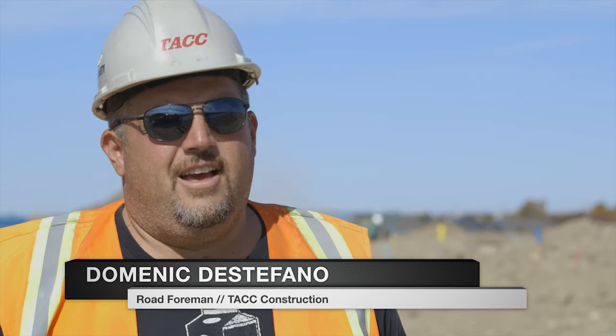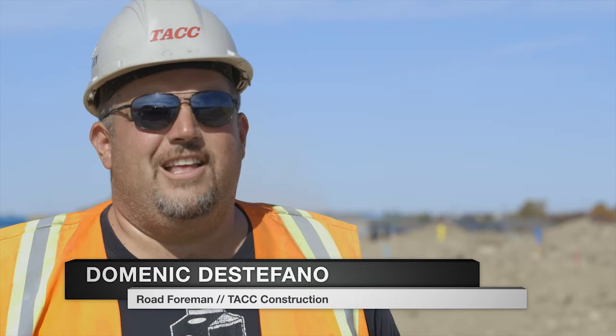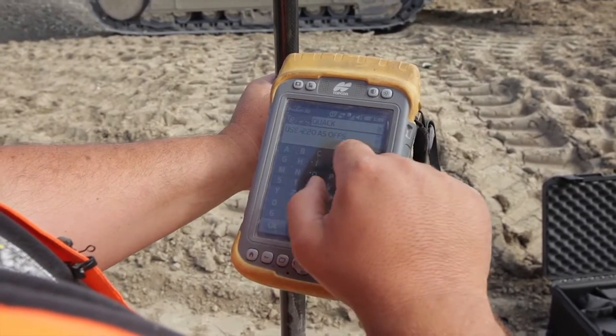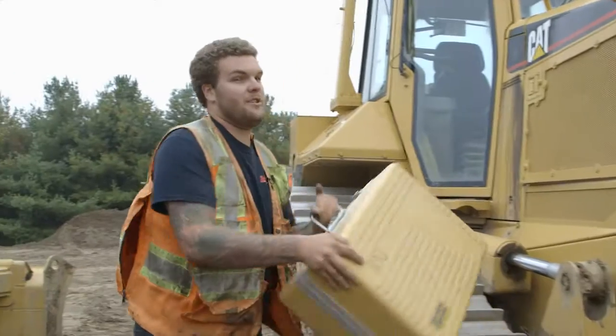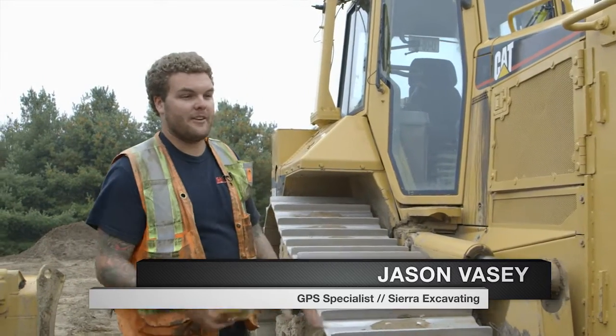I've been using SiteLink now for two years. It's made my life a whole lot easier because now I don't have to go chasing down my dozers. I can just be standing in one spot with my rover, my GR5, and send them a text message telling them what I want to do next. Just about anyone can use it, even new guys. You don't have to have the world's most experienced operator — it's just push button and away you go.